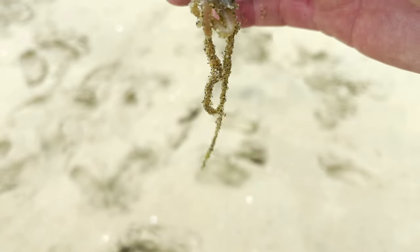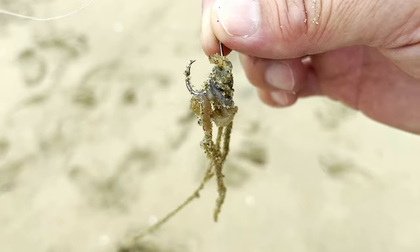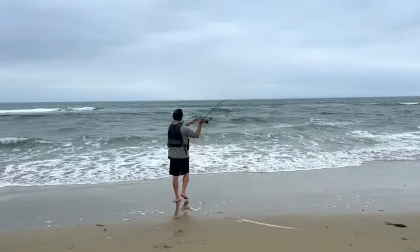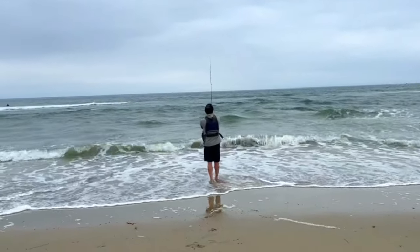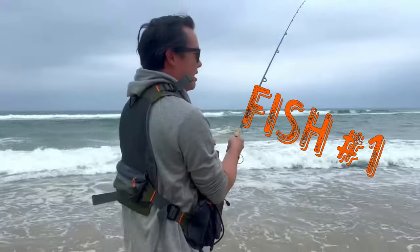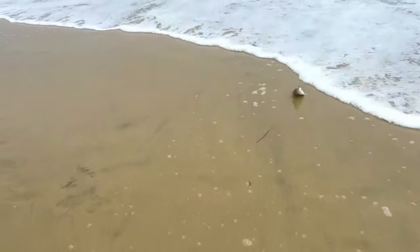Alright, so here we go. We're just going to create a mop of worms. This is going to be irresistible to any fish that's out there. There we go.